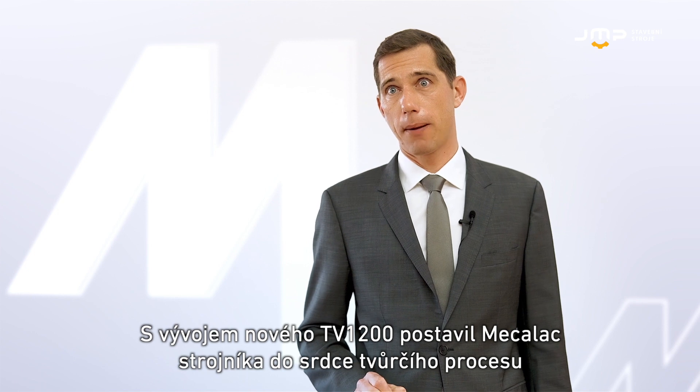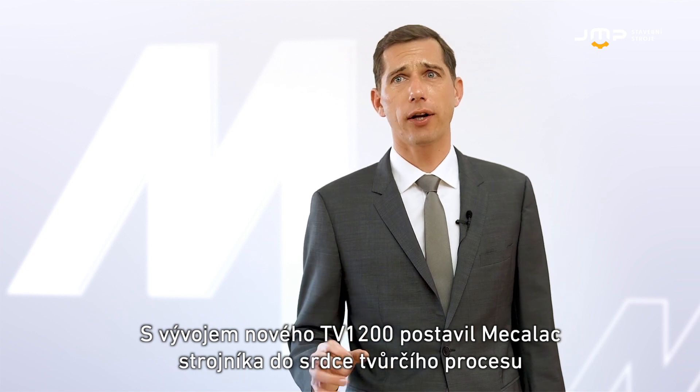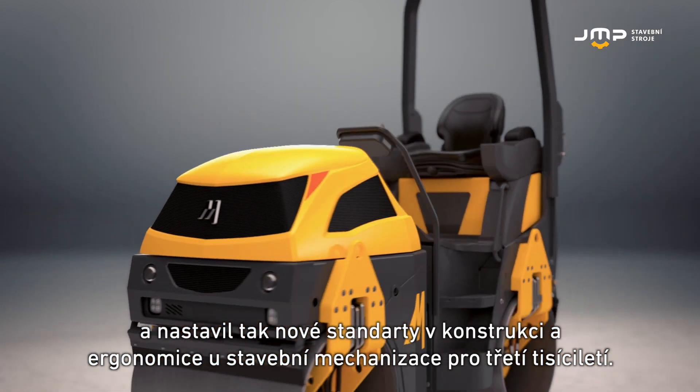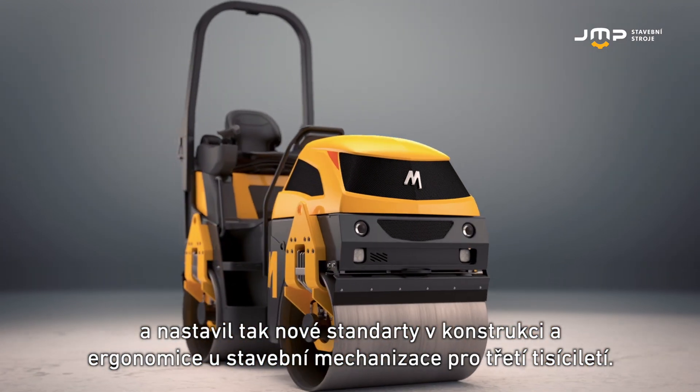With the new TV1200, MECALAC has placed the driver in the heart of the design process, setting new standards of design and ergonomics on modern construction equipment.